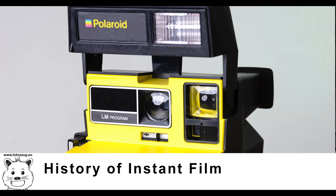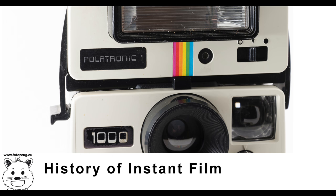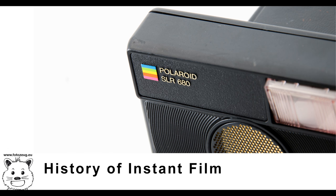Instant film was used where it was undesirable to have to wait for a roll of conventional film to be finished and processed — for example, documenting evidence in law enforcement, in healthcare and scientific applications, and producing photographs for passports and other identity documents, or simply for snapshots to be seen immediately. Some photographers use instant film for test shots, to see how a subject or setup looks before using conventional film for the final exposure.